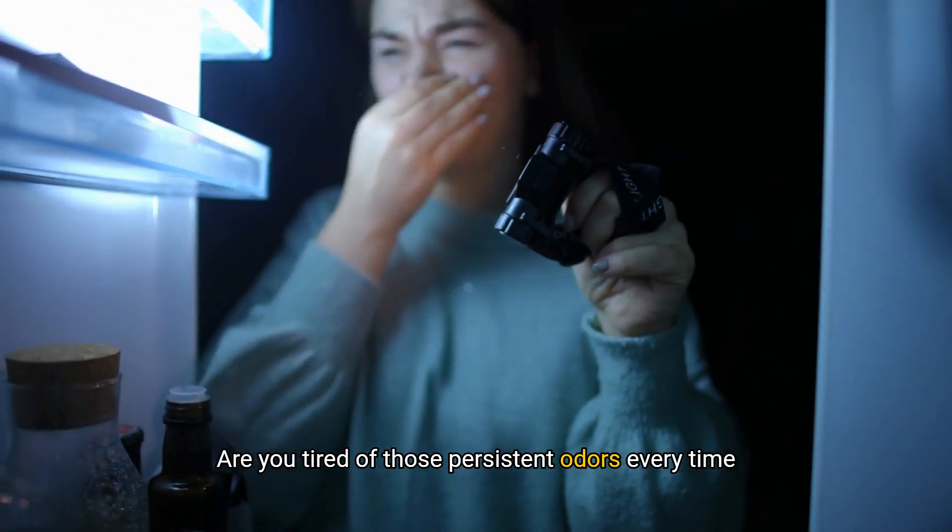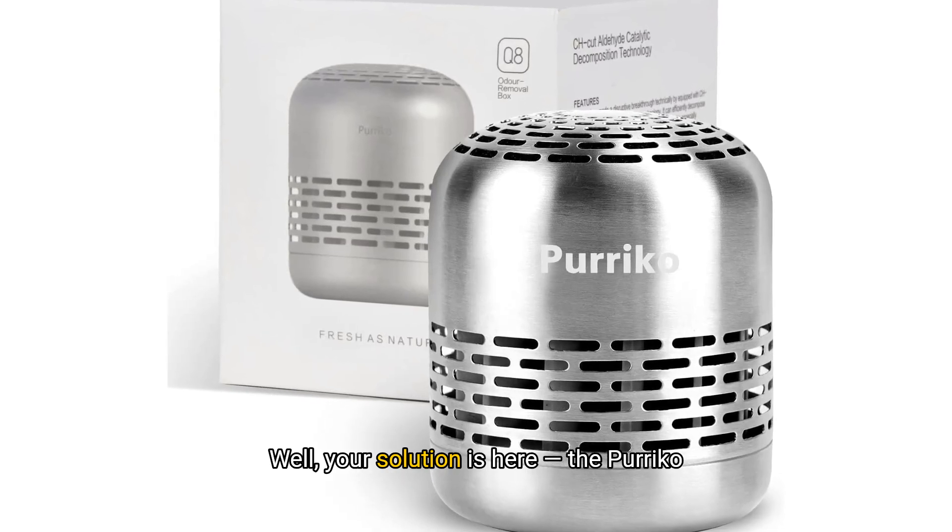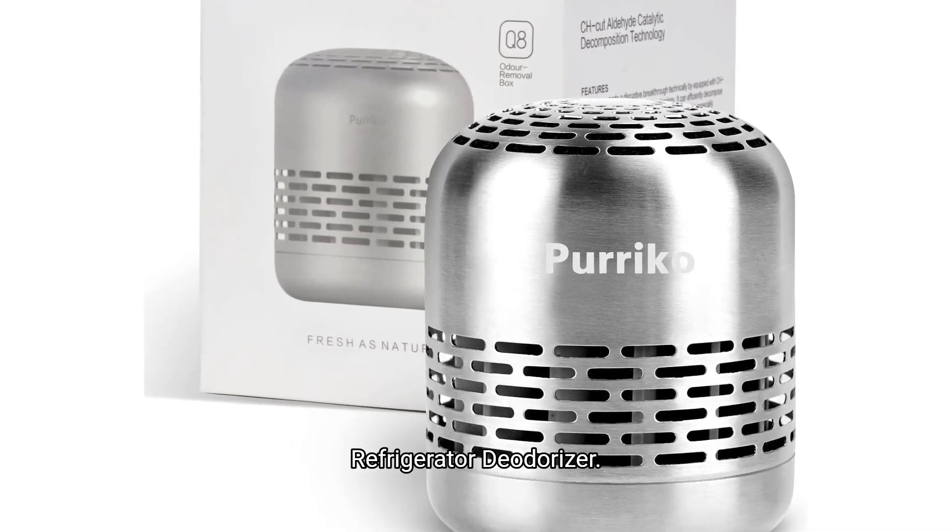Are you tired of those persistent odours every time you open the fridge? Well, your solution is here: the Purico Refrigerator Deodoriser.